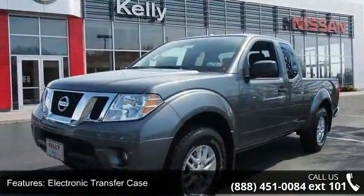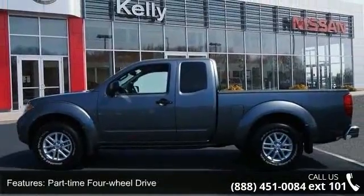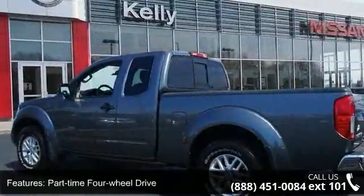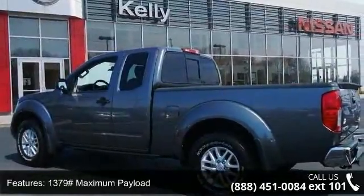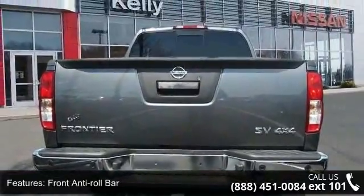Some of the top features included with this vehicle are a 3.133 axle ratio, electronic transfer case, part-time four-wheel drive, 1379 maximum payload, front anti-roll bar, and hydraulic power assist speed sensing steering.